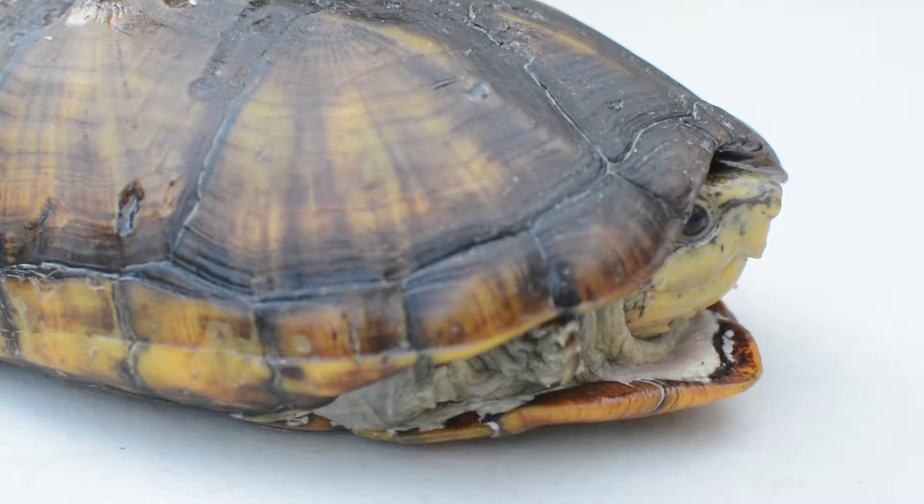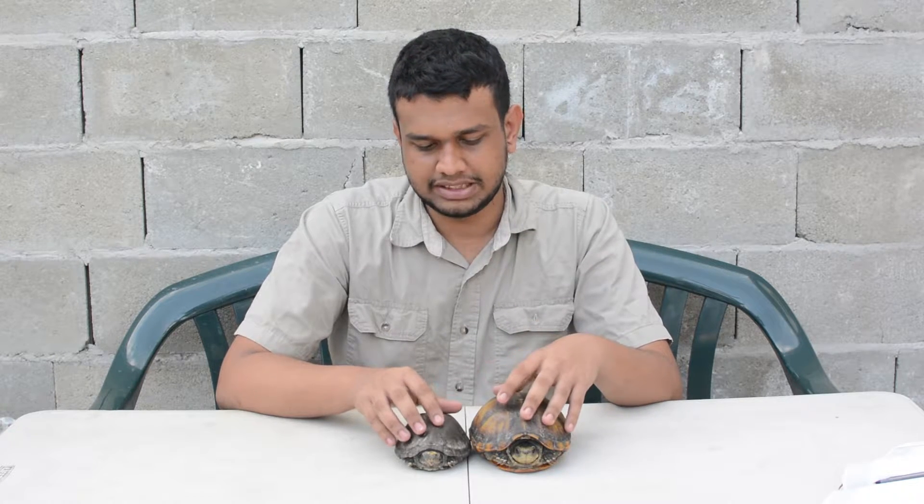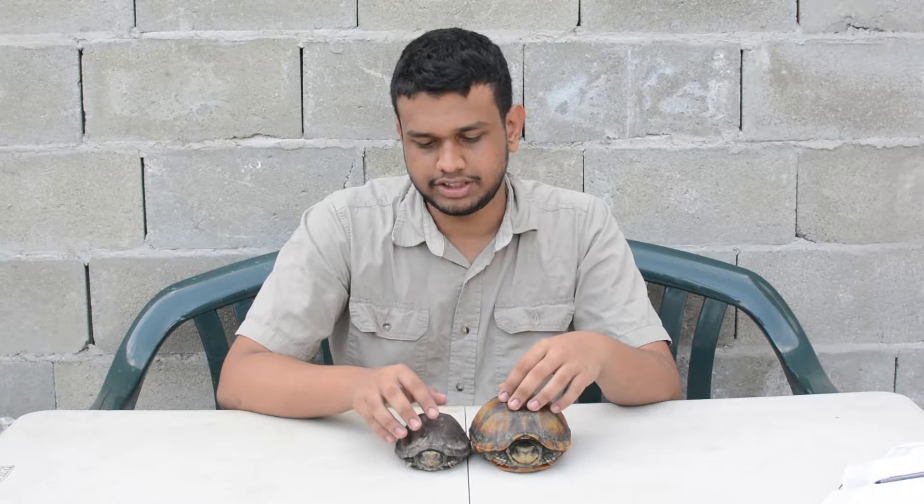These animals live almost anywhere in Trinidad. You can find them in drains and puddles, even just flooded areas — they're very adaptable to almost any habitat. Sometimes you'll even find them close to coastal regions.